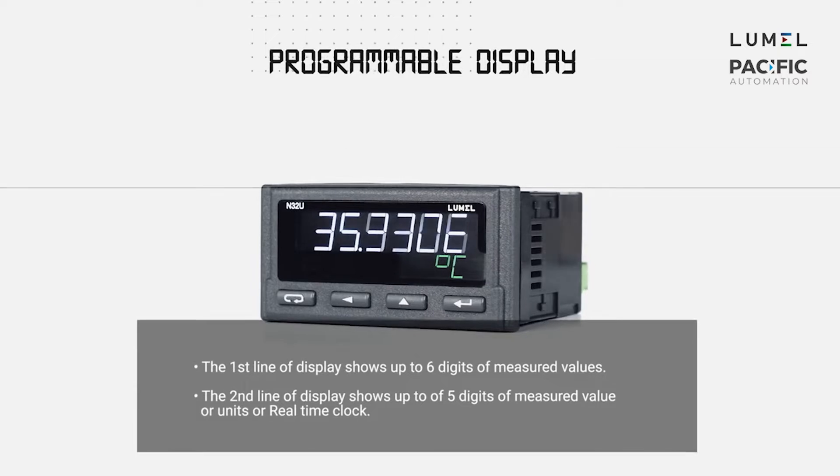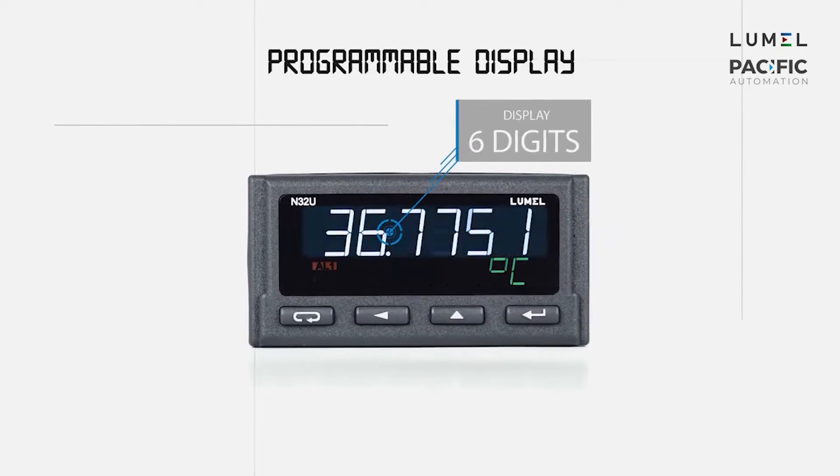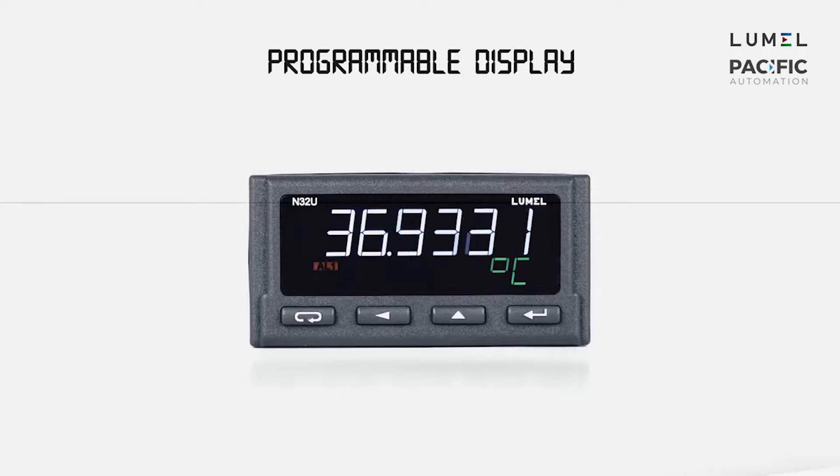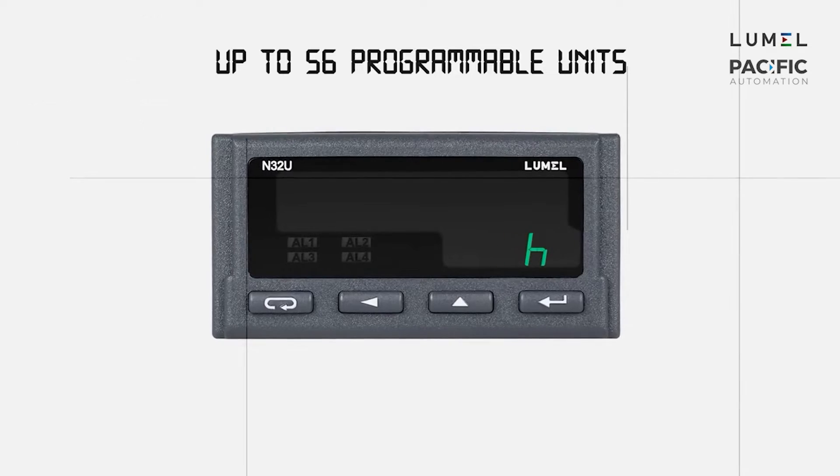The standout features of the N32 are its high contrast display with built-in backlighting and a two-line LCD display with programmable numbers and units. Depending on your requirements, you can choose any one of the 56 available units from the meter menu.